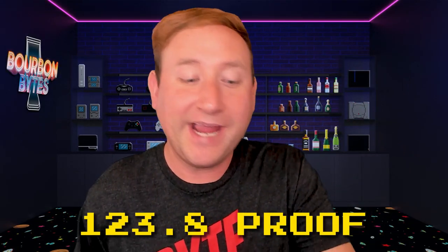Huge shout out to Heaven Hill for continuing to provide these samples for review. If you are new to Larceny Barrelproof, Larceny is a brand from Heaven Hill. This is their three times a year release of a barrelproof version — they do the A batch in January, the B batch in May, and the C batch usually around September. B522 comes in at 123.8 proof, which is just a little bit lower than the A batch, and carries the same six to eight year age statement as other Larceny releases.